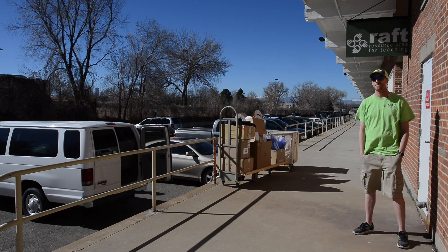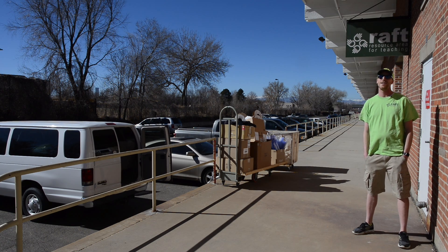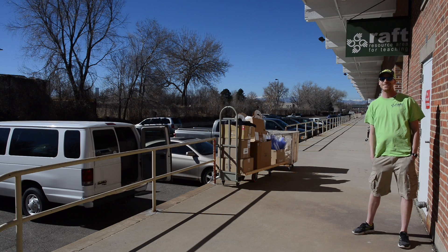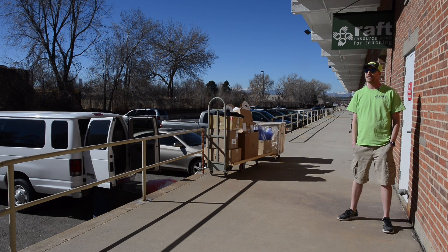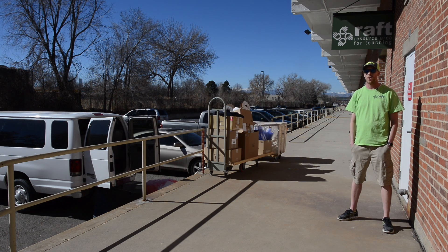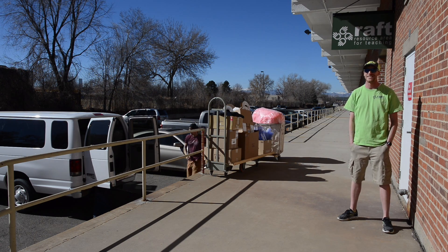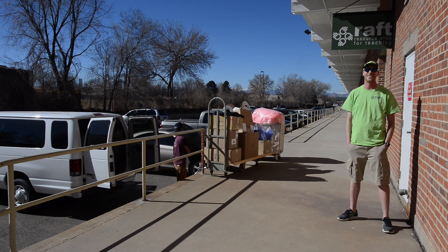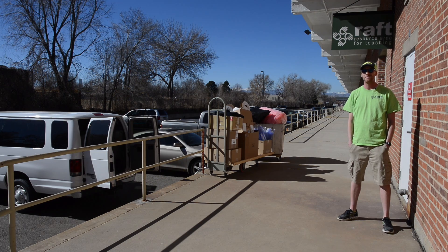My name is Alex Smith. I'm a warehouse manager here at RAFT. I handle all of the sorting of materials in the back, all of the donations, stocking the floor, and all that fun stuff. Teachers are pretty creative just inherently, so it's easy to get them thinking outside the box. But once you come into RAFT and start seeing the ideas up on the wall and all the different things you can do with the materials, it kind of expands their mind — a stick is not just a stick. It can be used as antlers, legs, ramps, or all sorts of things.